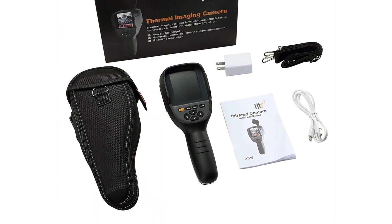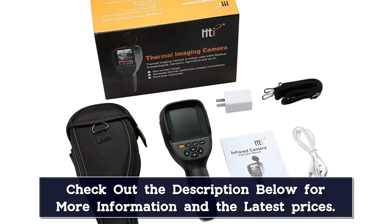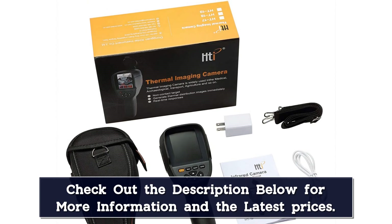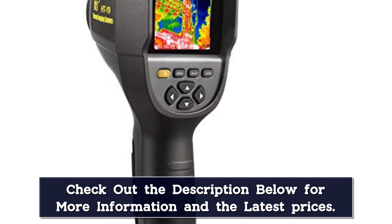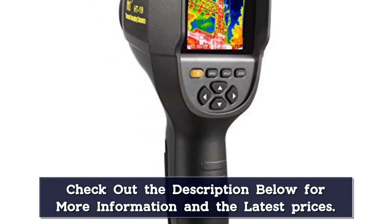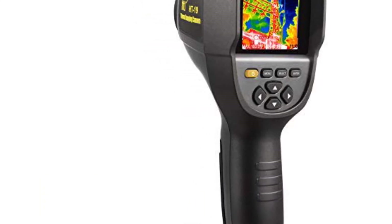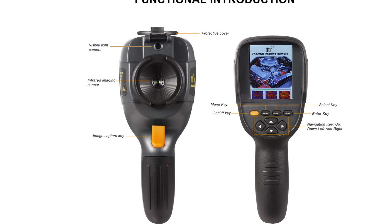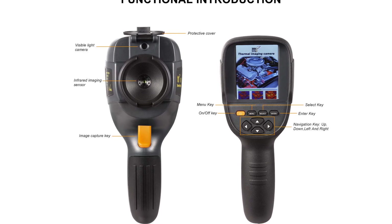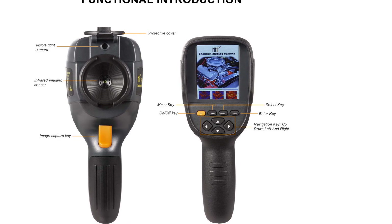It is not tripod-mountable, so it might not be the right device for you if you need hands-free operation. The temperature range of this device is minus 4 to 932 degrees Fahrenheit — this range is decent, but it won't work well in very cold climates. The HTI-19's 3GB of built-in memory goes a long way, but it lacks a slot for a separate memory card and doesn't have Wi-Fi, which may be inconvenient for users who would rather transfer images in the field. Another major drawback of this device is that it can produce noisy images, especially in the lower temperature parts of a scene.